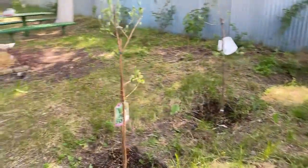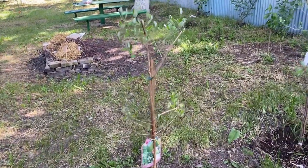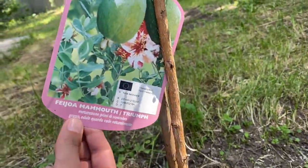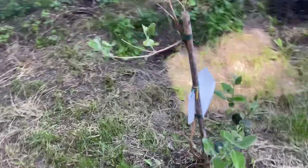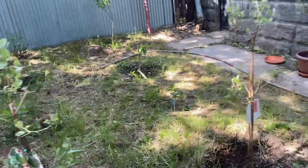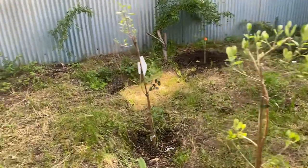And finally, here I have Acca sellowiana, or Feijoa, or Pineapple Guava. These are two of the best varieties: Triumph and Mammut. Here is Triumph, and this is the Mammut variety. I have also ordered a third variety — a self-pollinated variety — the name is Yunich.